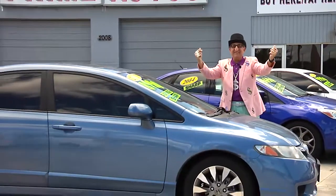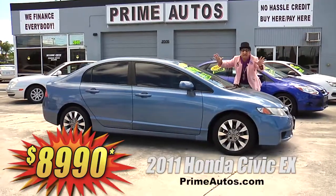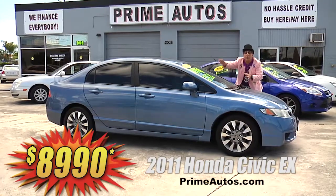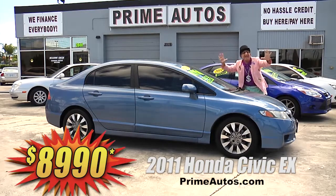The Deal Man says this ever-popular Honda Civic is a 2011 — see it today — and it's loaded with the automatic, bucket seats, power sliding moonroof, CD player, factory alloy wheels, and all the popular options. It's on sale today for only $89.90.